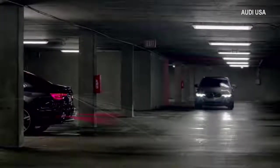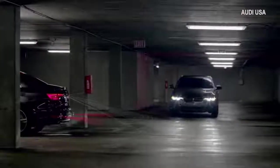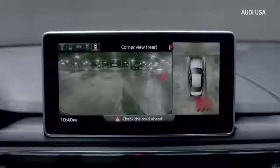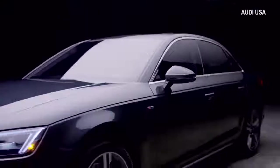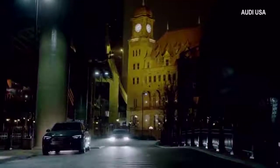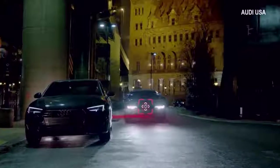The A4 has blind spot monitoring. It also has a sensor in the rear bumper that is looking for cars up to 70 meters behind you. So it's not just monitoring cars already in your blind spot — it'll also tell you when there are cars coming into your blind spot.